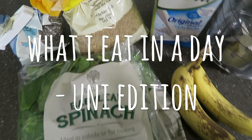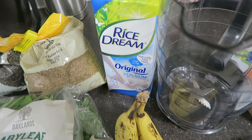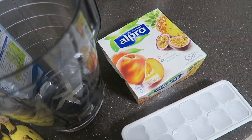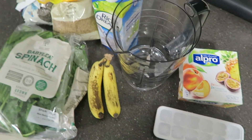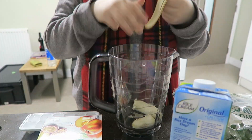Hey guys, so today I have a 'what I eat in a day' uni edition for you. This day I didn't actually have any lectures or seminars so I didn't have to go into uni, but this is what I ate throughout the whole day. So for breakfast I had a green smoothie, and as you can see I'm putting in